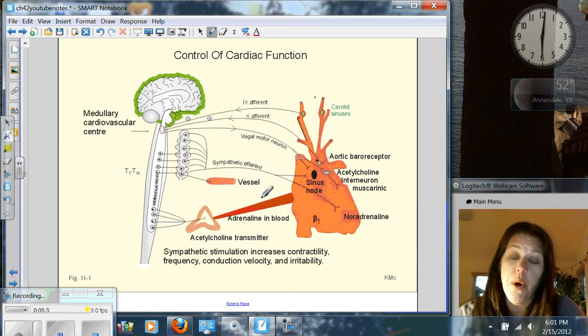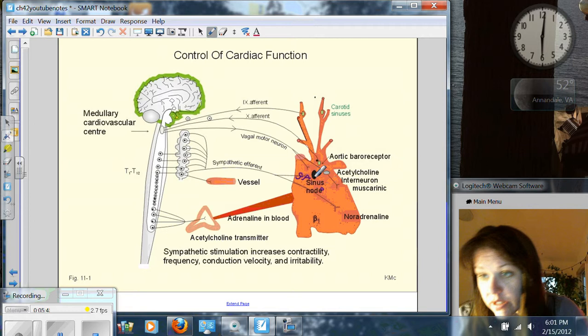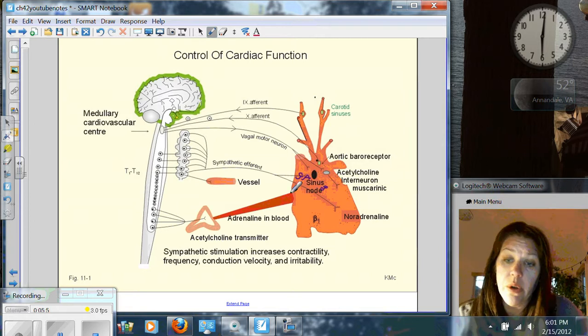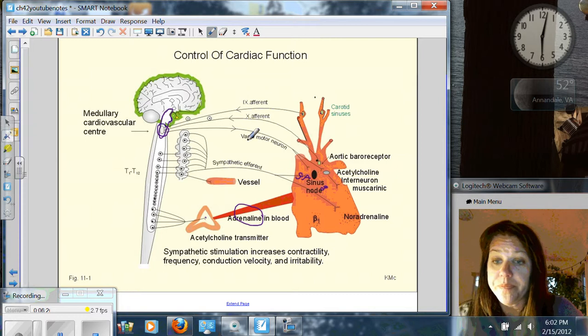Now this is not in your book. The sinoatrial node — the SA node — and the atrioventricular node, it's further down. The hormones that the sinoatrial node is sensitive to is adrenaline, which comes from your kidneys. Also, notice there are carotid sinuses in your carotid artery that sense blood pressure and send signals to a region of your brain called the pons. This whole region is the medulla — the medullary cardiovascular center. The medulla is responsible for heart rate and the pons for breathing. The vagus nerve helps control the sinoatrial node, and adrenaline in the blood also helps control the sinoatrial node.